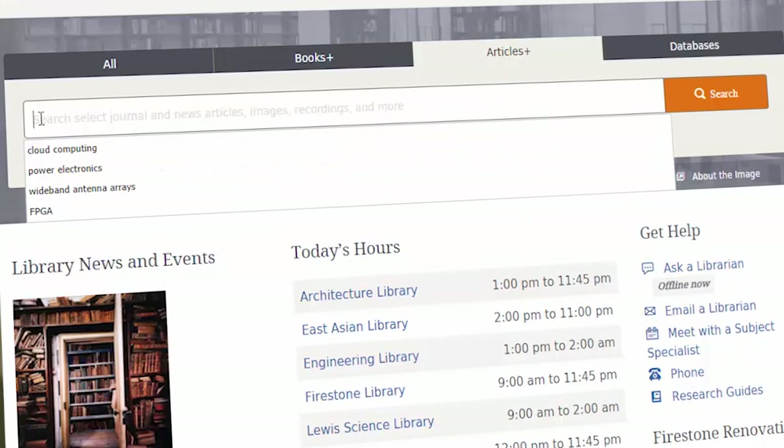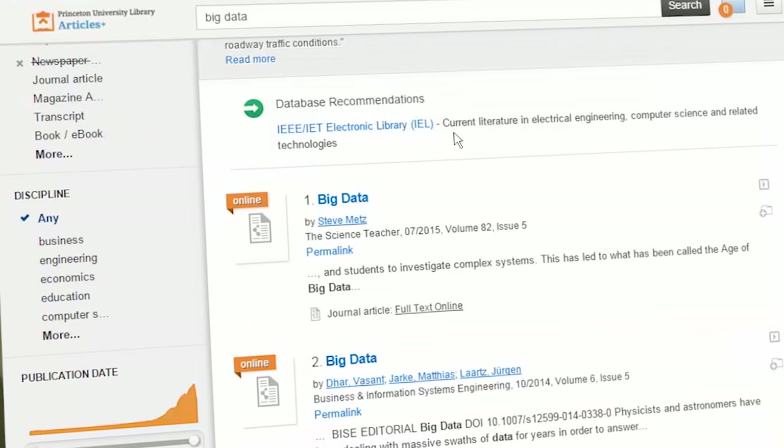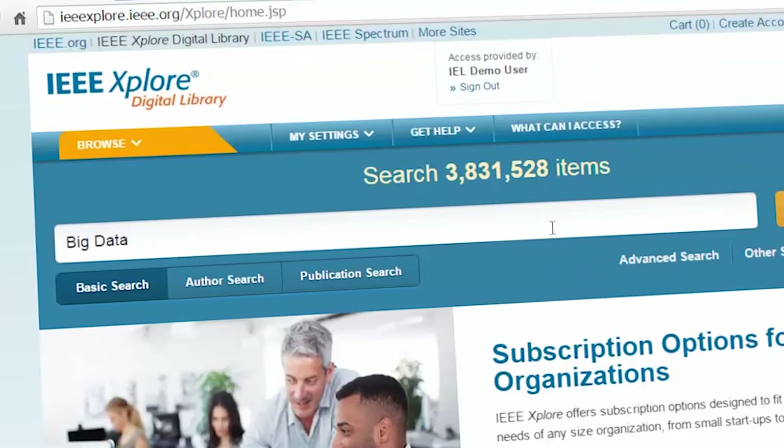Institutions around the world are providing their users with a single search box experience with web-scale discovery tools. These tools are helpful if you don't know where to begin your research. But for serious researchers who understand their topic or are domain experts, subject-specific databases are more effective.